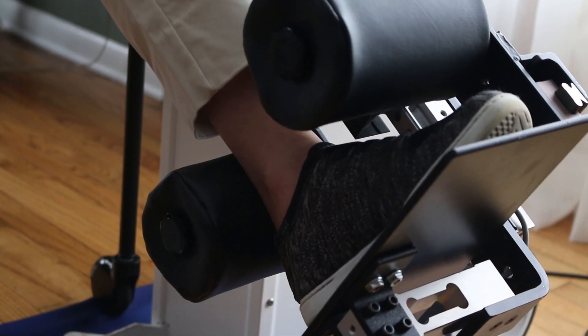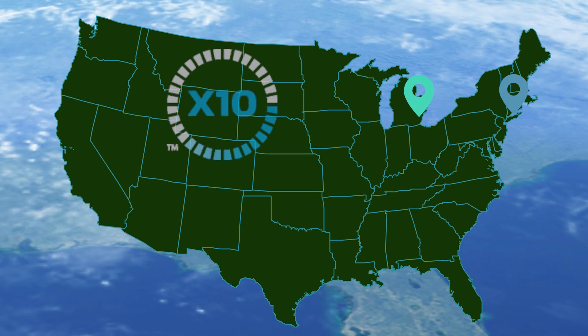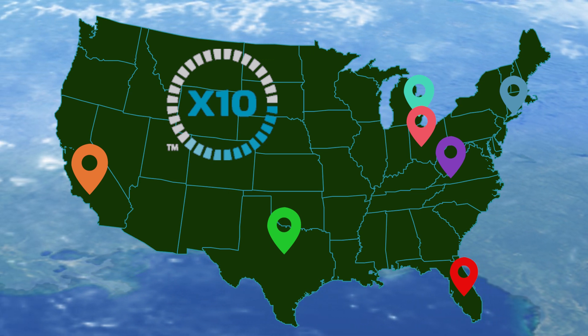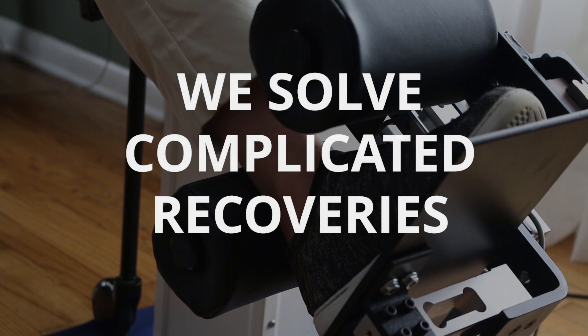The X10 knee recovery system, now available in 23 states across the country, is the solution for many to avoid complications during knee surgery recovery or solve a complicated recovery afterward.